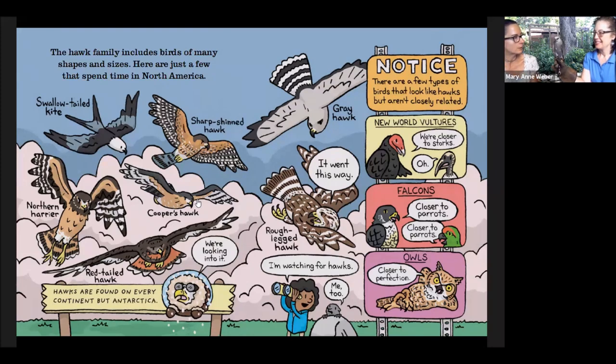Hawks are found on every continent except for Antarctica — a pretty rough place to try to survive. There are some birds we think of as related but aren't truly related as much as we thought in the past. New World vultures like turkey vultures and black vultures are actually more closely related to storks. Scientists have determined that falcons are more closely related to parrots. And of course owls — we love owls.